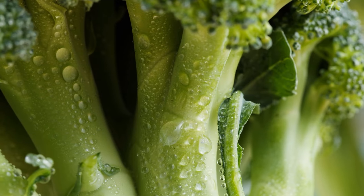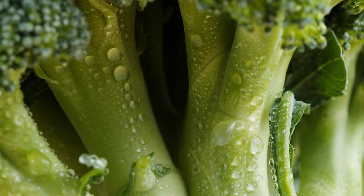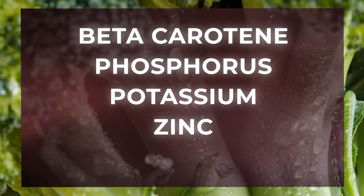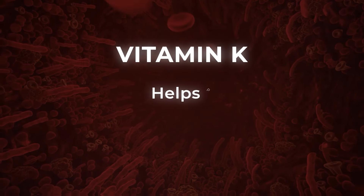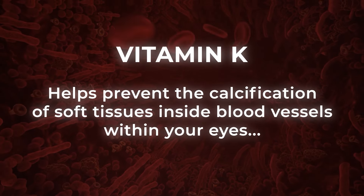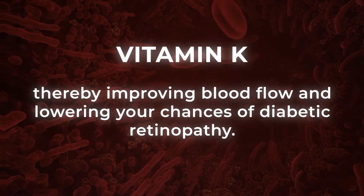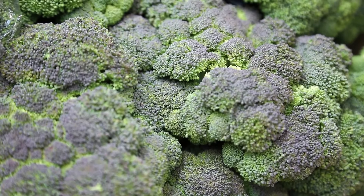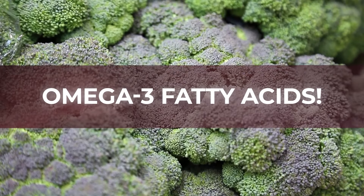Broccoli also protects your precious peepers from free radical damage. Plus, this green vegetable is loaded with other vision-aiding, glucose-stabilizing micronutrients, including beta-carotene, phosphorus, potassium, zinc, and vitamins A and K. Vitamin K helps prevent the calcification of soft tissues inside blood vessels within your eyes, thereby improving blood flow and lowering your chances of diabetic retinopathy. And broccoli is yet another excellent source of heart-helping, eye-protecting omega-3 fatty acids.